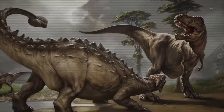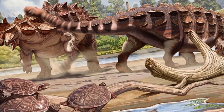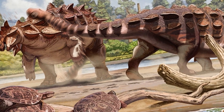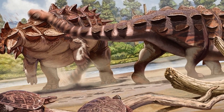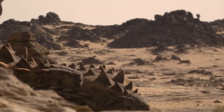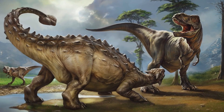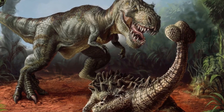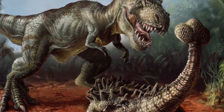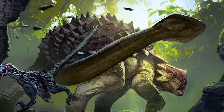Ankylosaurus wasn't fast, it wasn't clever. It didn't stalk prey or disappear into the shadows. Instead, it lumbered through the late Cretaceous around 66 million years ago, moving slowly across a landscape ruled by monsters. This was a world dominated by apex predators like Tyrannosaurus rex and Albertosaurus — predators that could crush bones and tear through flesh in seconds. To most herbivores, facing such giants meant running or dying, but Ankylosaurus didn't run.